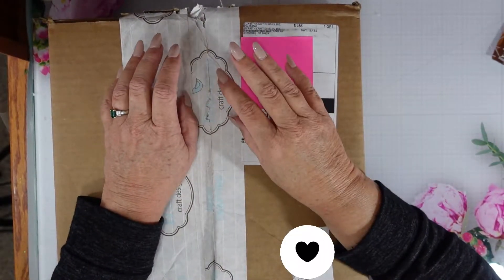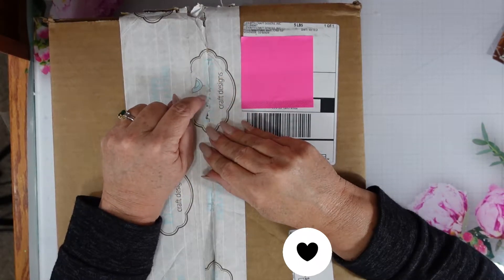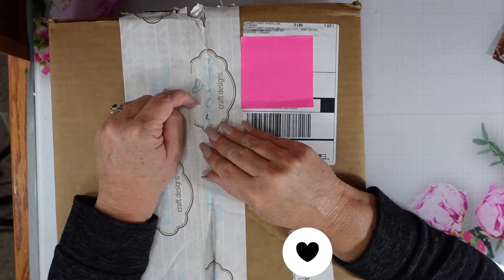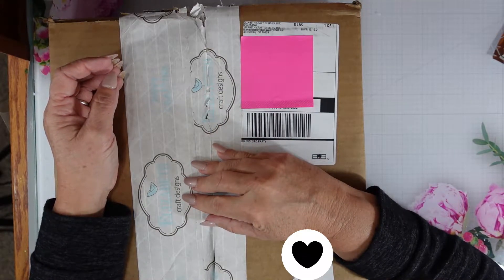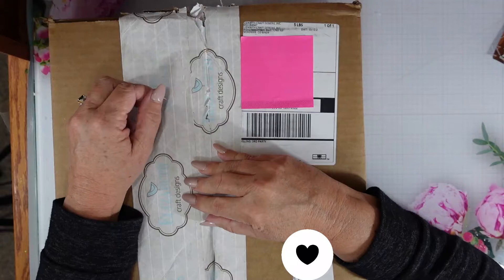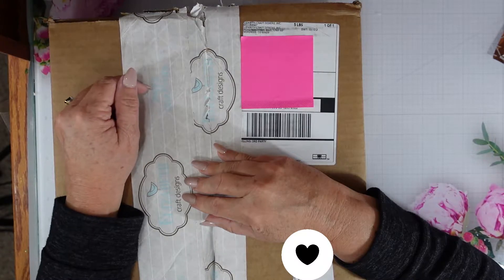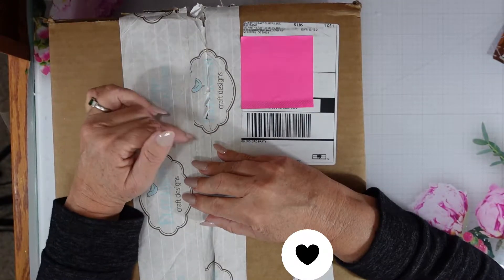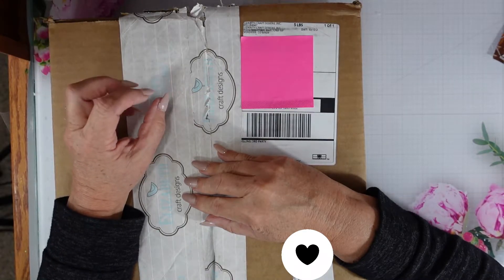Hi everyone! I am so excited to announce that I have been selected to design for Elizabeth Craft Designs. I have loved their products for a very long time. When they did a design team call, I put my application in. There were two different areas in their design team searching for designers — the first one was for Josette, who is the owner's daughter, who designs amazing dies with really cute characters and themes.